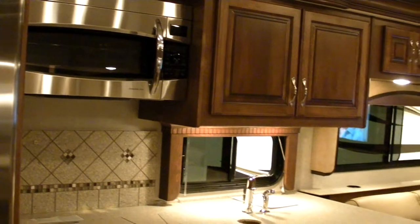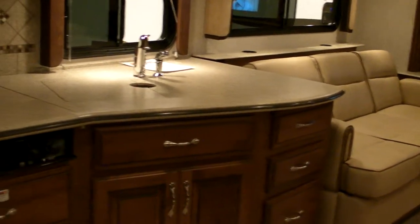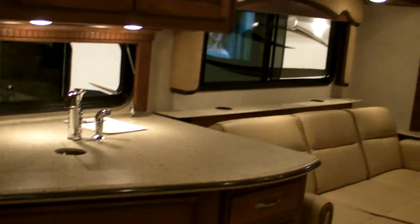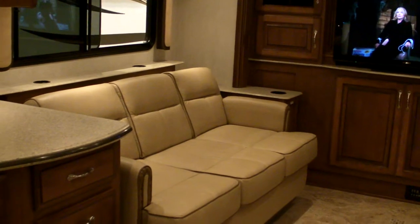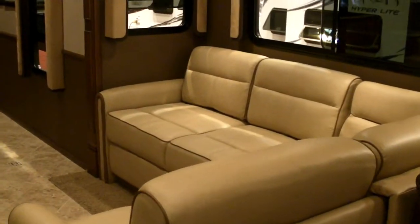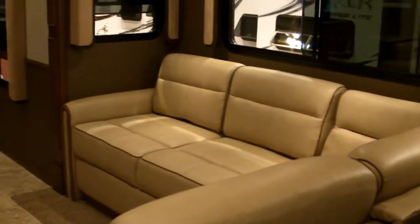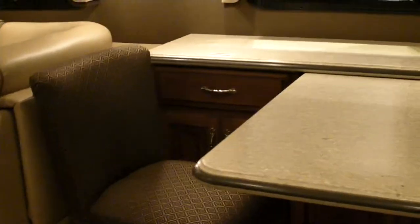All Moen stainless steel faucets. There's a hide-a-bed sofa with an air mattress so that an adult can actually sleep on it. The sofa is extendable — it can fold up and go back in when you're running down the road so that it becomes just a normal sofa. The dinette and countertop are full Corian.